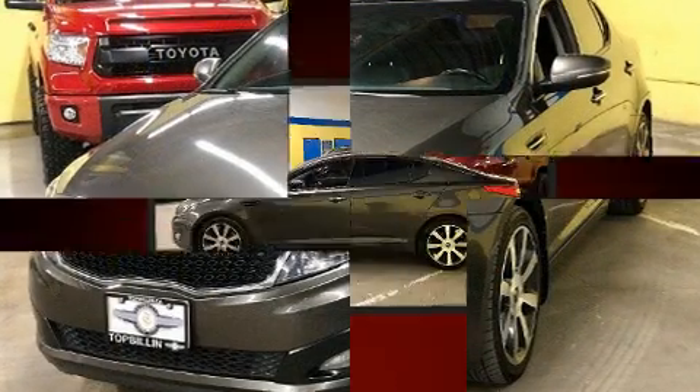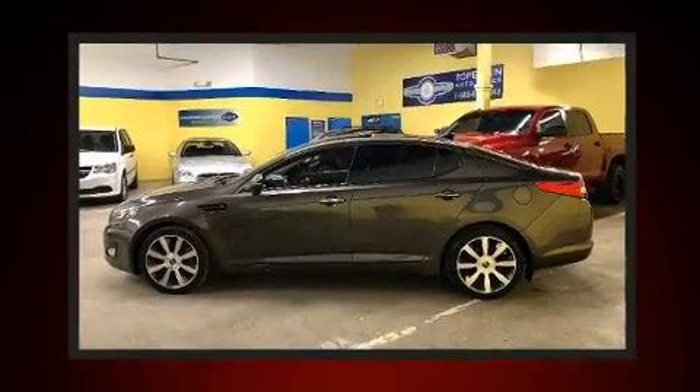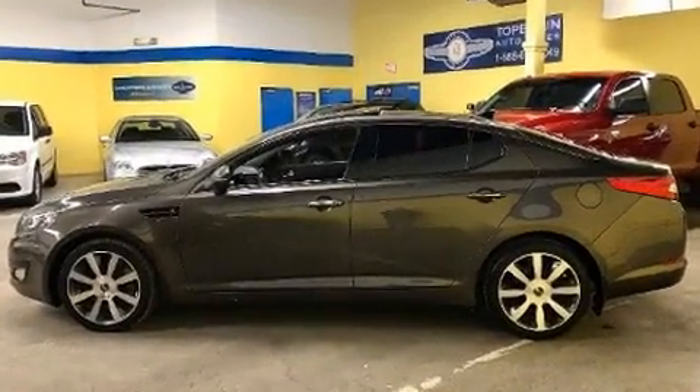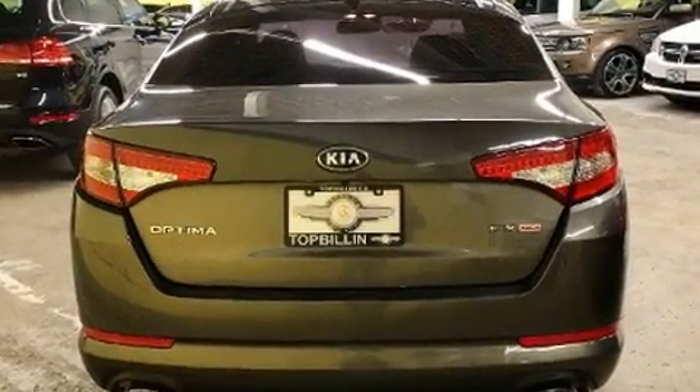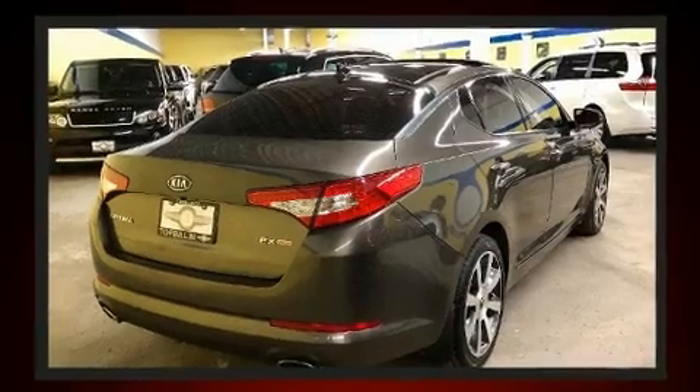Kia prioritized practicality, efficiency, and style by including a tachometer, heated and ventilated seats, a power moonroof, and rain-sensing wipers.